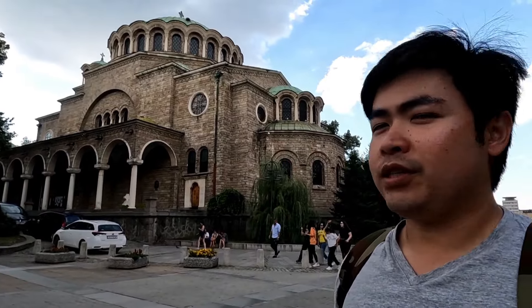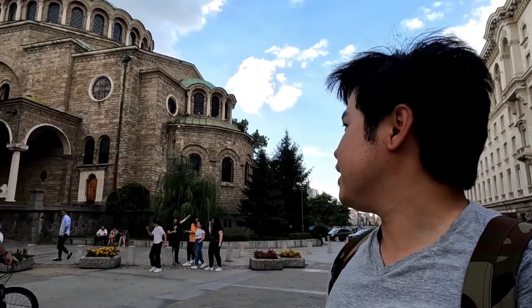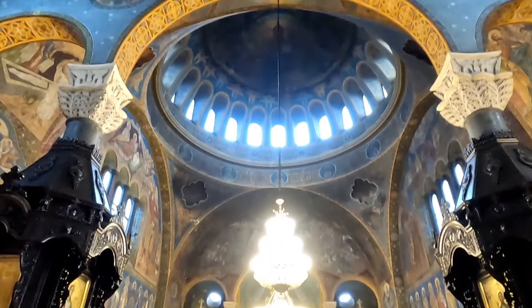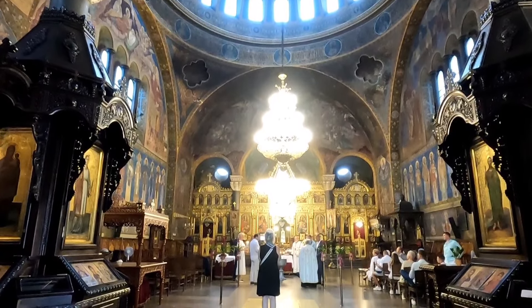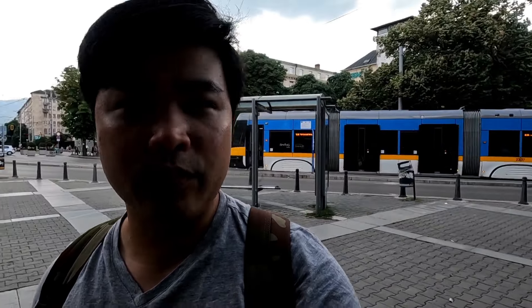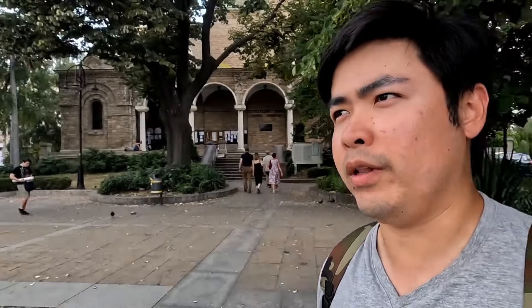So here we are at another impressive building — it's another orthodox church, it's Sveta Nedelya Church, a domed church which has amazing frescoes inside. I'm not sure if it's open but let's go check it out. Alright, that was it — it was very beautiful and ornate inside but I think there's an event happening so we couldn't really stay very long, but we'll definitely come back next time. The paintings on the walls and the decorations are all amazing, looks very beautiful and well preserved.